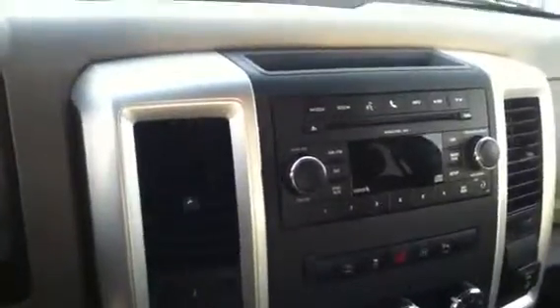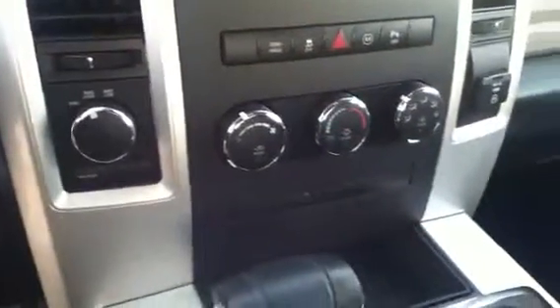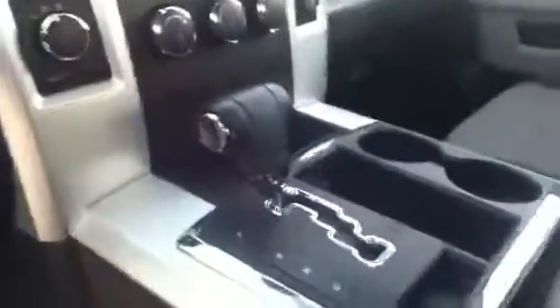Moving to the center, the center stack is cleanly laid out. You have your audio and entertainment along with voice recognition hands-free, then your heating and cooling options including AC, drive selection, and center console shift.